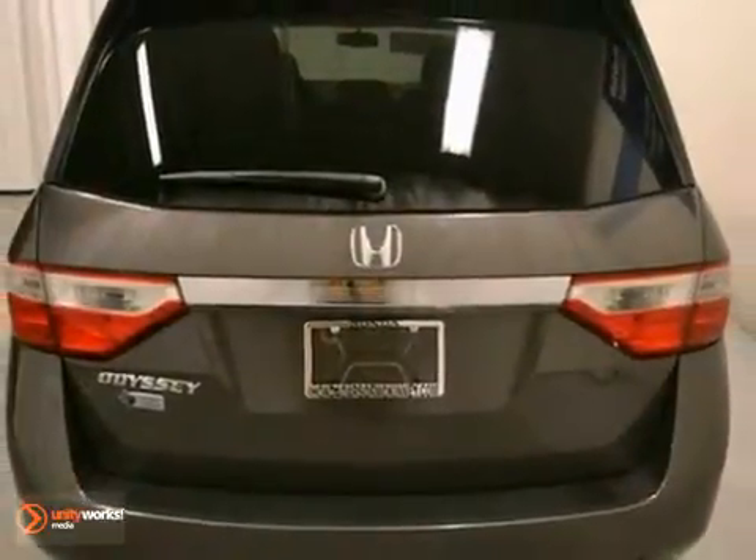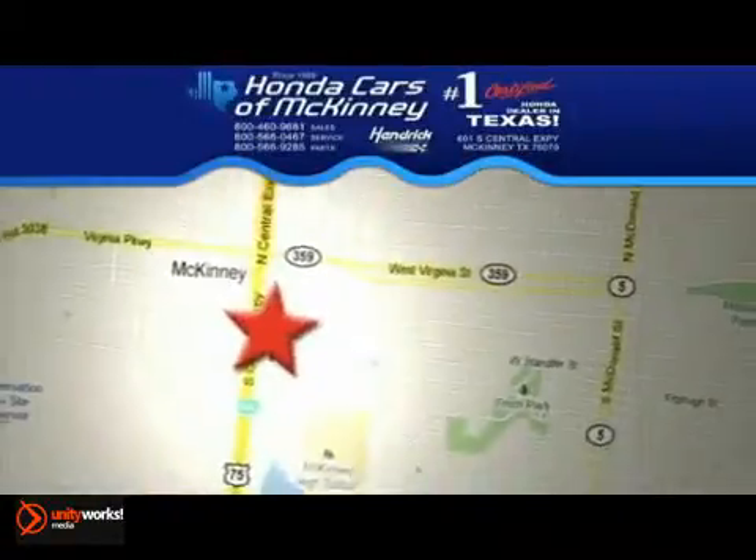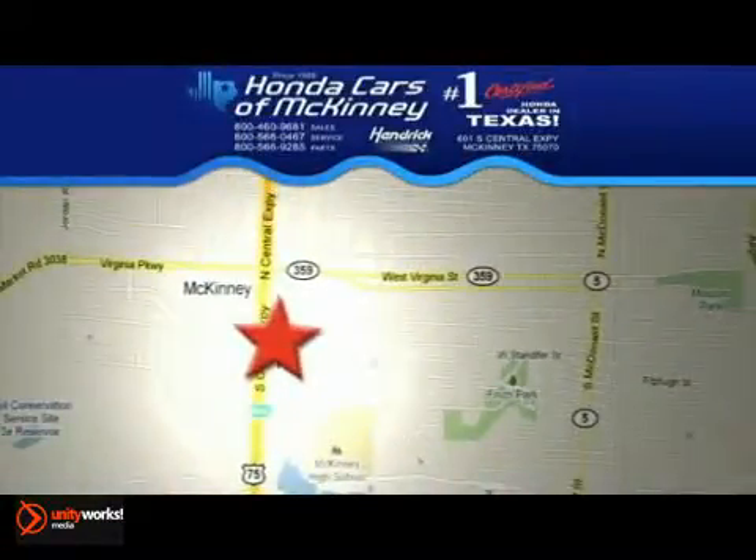So stop in and take a look today. We're conveniently located on Highway 75 northbound, exit 40A in McKinney.